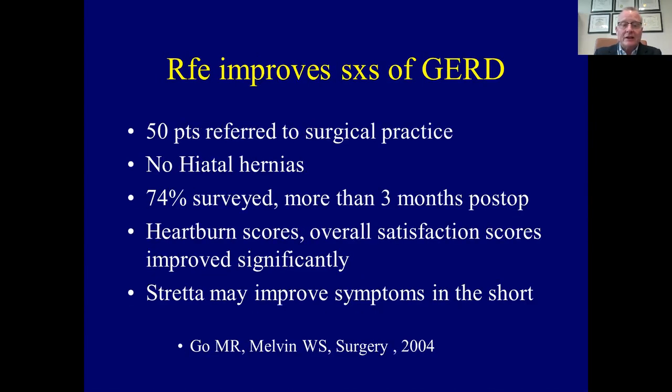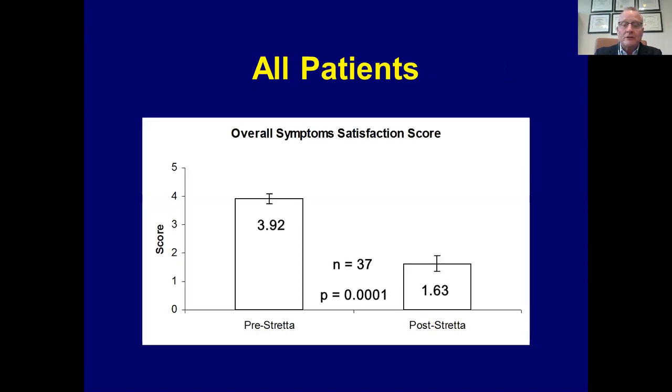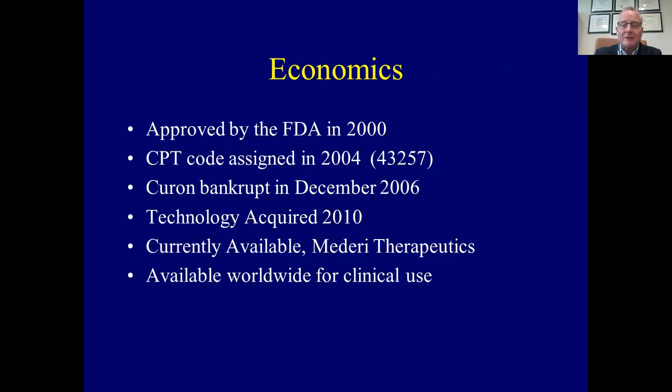At Ohio State, when I was there, we looked at 50 patients referred to a surgical practice. We excluded all patients with hiatal hernias. Heartburn scores and overall satisfaction scores were improved significantly, and we did see symptom relief. Pre-Stretta and post-Stretta, the overall heartburn score improved and overall symptom satisfaction score improved. We concluded that this was effective in reducing symptoms in a significant number of patients.